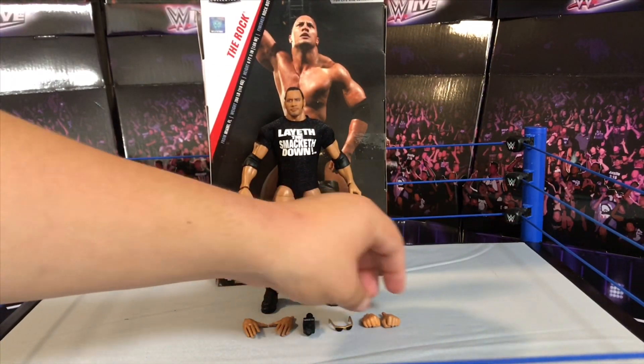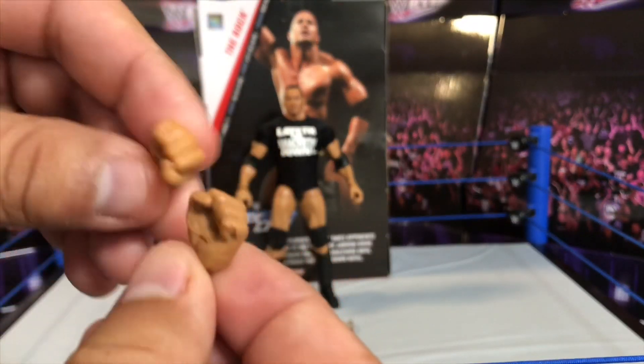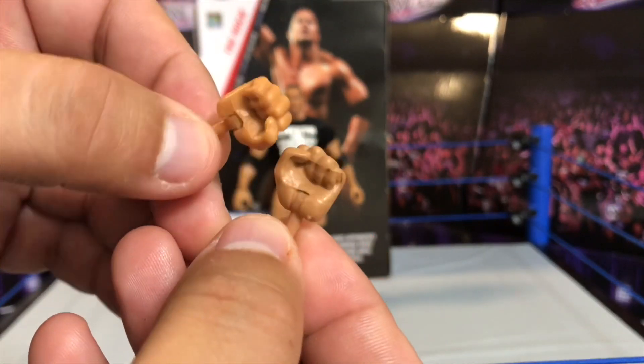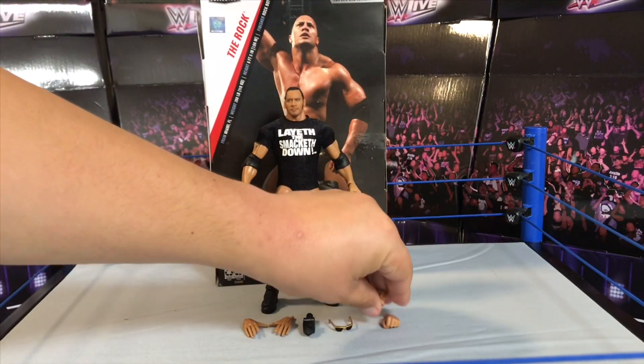At the very end we do get that extra set of hands — these are fully closed fists so you can punch your superstars and other action figures. They're just fully closed fists; not a lot of extra detail on them, but they serve their purpose.